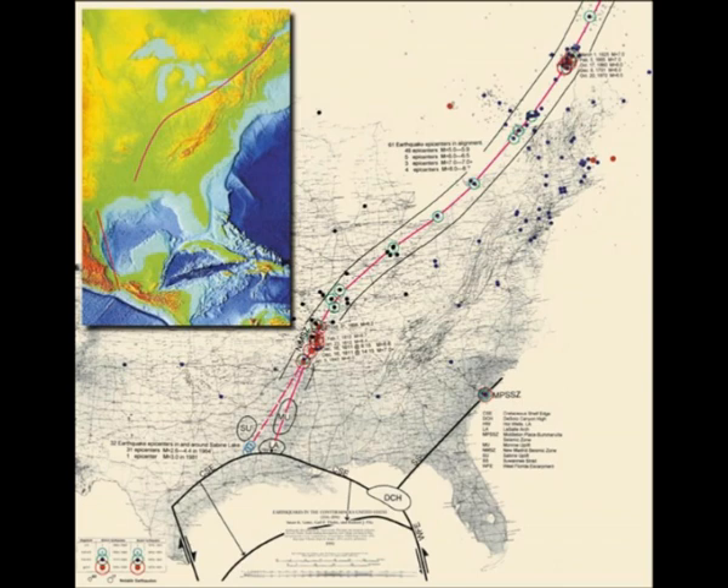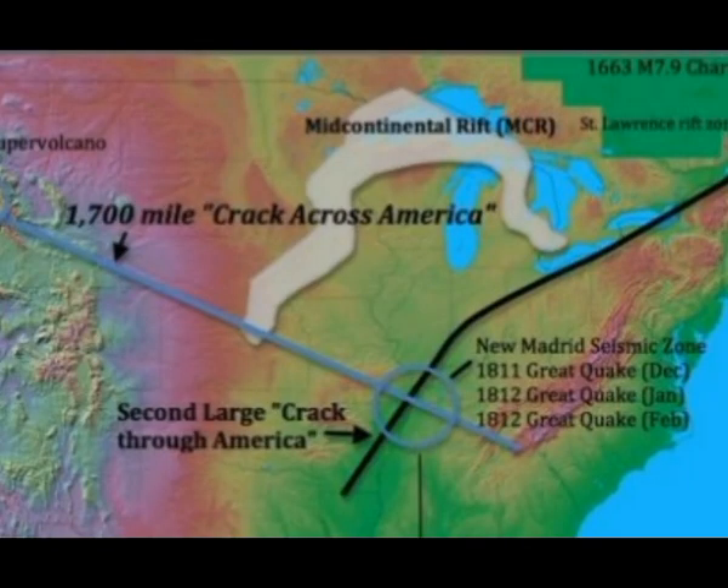Over 4,000 small earthquakes have been mapped within these intersecting rift regions since 1974. Maverick geologist Jack Reed performed a study mapping the frequency and location of larger-magnitude earthquakes trending along the northeast-trending lineament of the Reelfoot Rift.